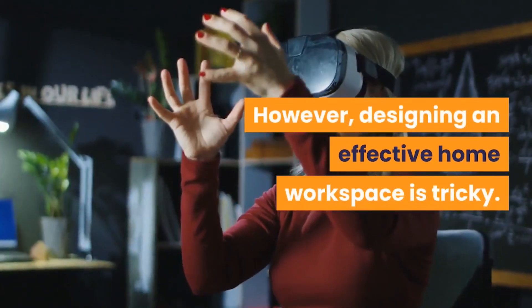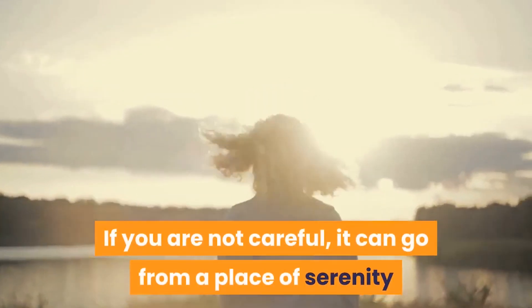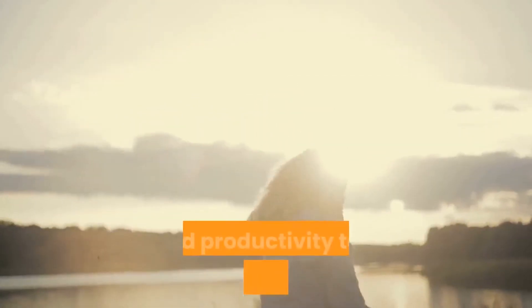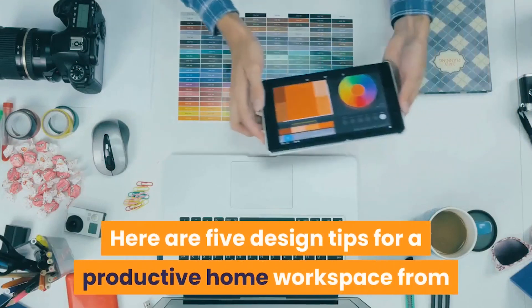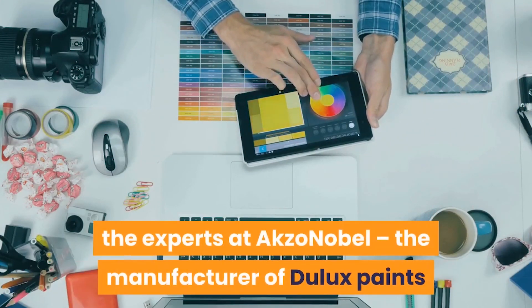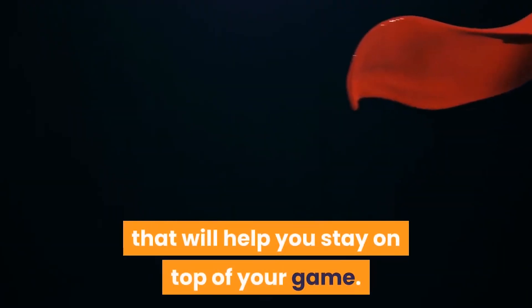However, designing an effective home workspace is tricky. If you are not careful, it can go from a place of serenity and productivity to a disorganized mess. Here are five design tips for a productive home workspace from the experts at AkzoNobel, the manufacturer of Dulux paints, that will help you stay on top of your game.